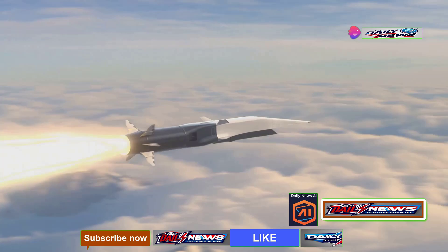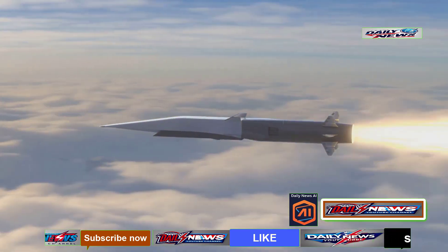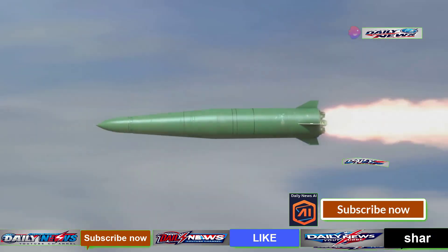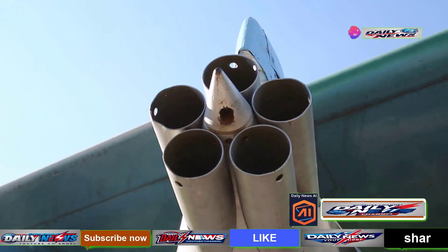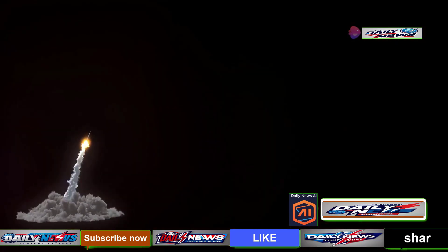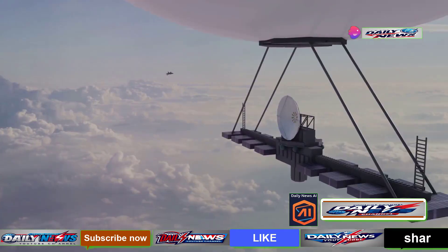Once it reaches this altitude, it transitions into a steep dive, accelerating to hypersonic speeds during its descent. The missile's fairing opens to unveil six highly sophisticated warheads. Each warhead is equipped with miniature thrusters at its base. These thrusters enable the warheads to maneuver dynamically, even as they fall under the influence of gravity. It can change directions, making it almost impossible for the Patriot missile to hit its target.